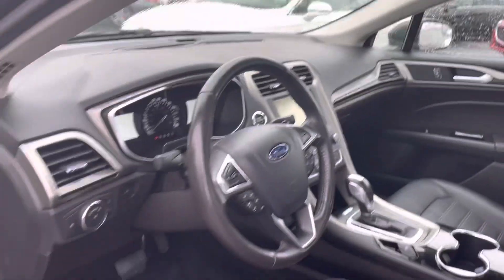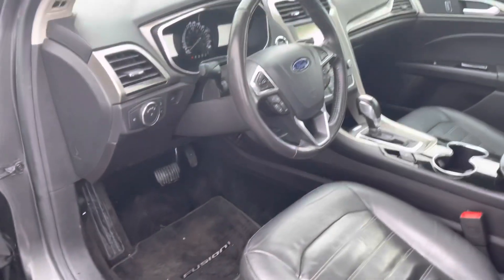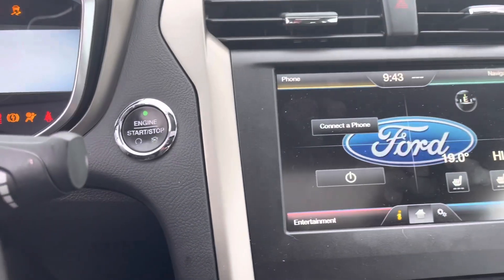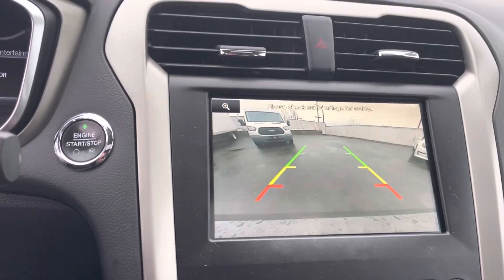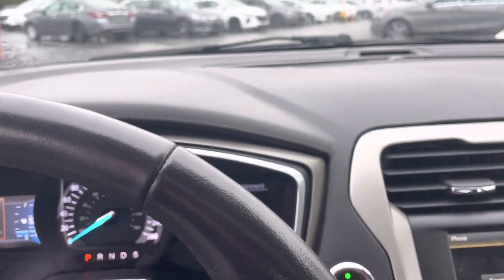Power sunroof, leather wrap steering wheel, power heated seats, three driver memory. Let's take a little look inside here. Bluetooth for audio and communication, backup camera. Really nice vehicle. I drove this home in a snowstorm a couple of weeks ago, and I live in White Rock — I was the only one that made it to work that day.